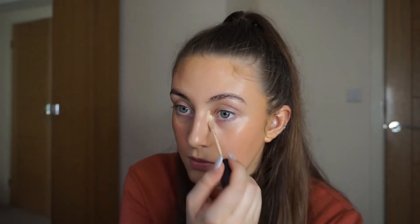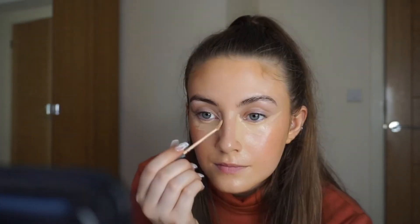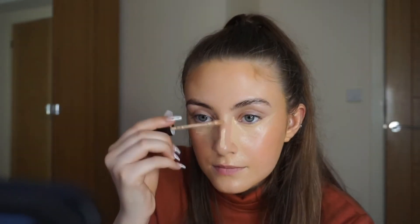Next I'm gonna take my Laura Mercier Flawless Fusion concealer and pop it under my eyes, on the bridge of my nose, and wherever my bags are. This concealer is really full coverage so you don't need to go ham — I say that but I always put so much on because it's amazing and I love it. I'm just gonna take it down the bridge of my nose on the sides too, then blend it out.